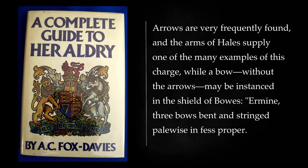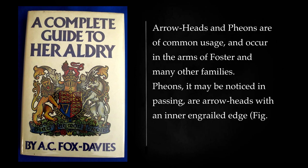Arrows are very frequently found, and the arms of Hale supply one of the many examples of this charge, while a bow, without the arrows, may be instanced in the shield of Bowshermon: three bows bent and stringed palewise in fess proper. Arrowheads and pheons are of common usage, and occur in the arms of Foster and many other families.